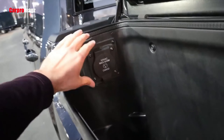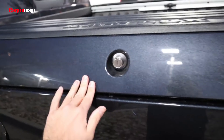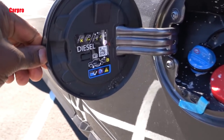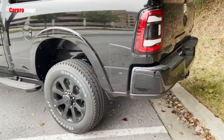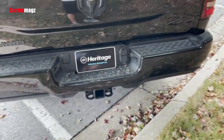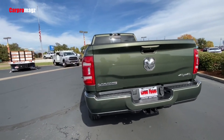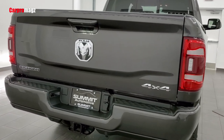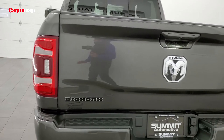The Ram 2500 was engineered to stand out among its competition. The truck has available bed features that make the truck bed extremely functional. Those features start with the Ram Box, a cargo management system with two lockable, drainable storage bins with LED lighting, plus a 115-volt power outlet on the driver's side, allowing you to stay powered up and connected wherever the road takes you.